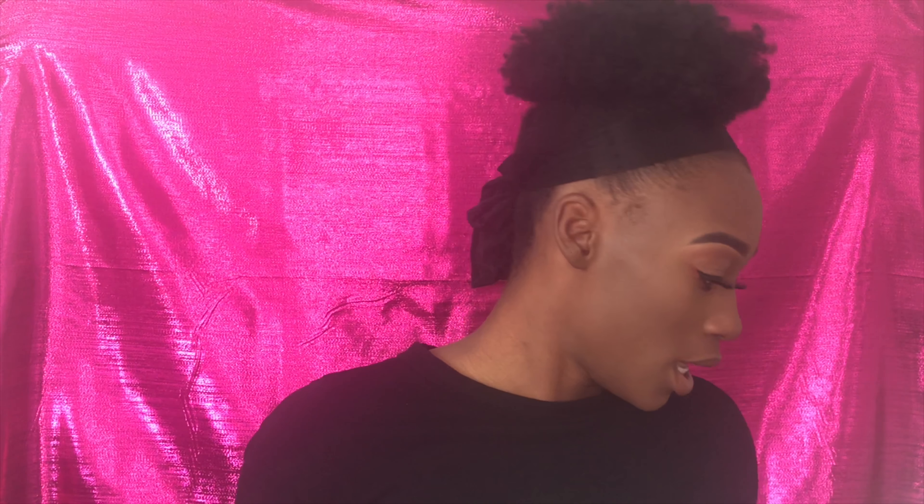I'm just going to finish up my lower lash line and put on my lashes. Now that my lashes are on, I'm going to go ahead and do my bottom lashes using the Maybelline Matte Lash Discovery Mascara. Then it's on to the rest of the face — I've got bronzer, blush, and highlight still to do. Starting with Covergirl Queen Collection Ebony Bronze Bronzer.